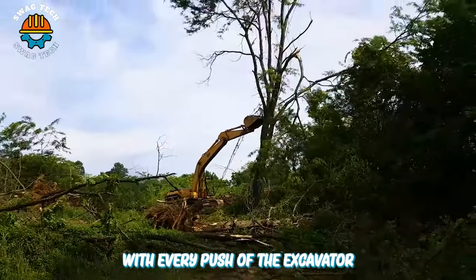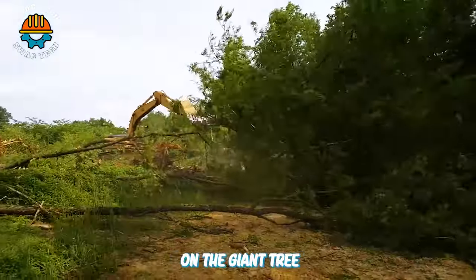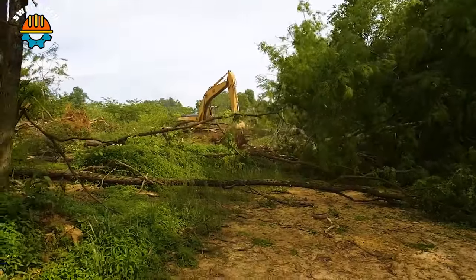With every push of the excavator on the giant tree, we can feel its precision and strength in removing the tree.